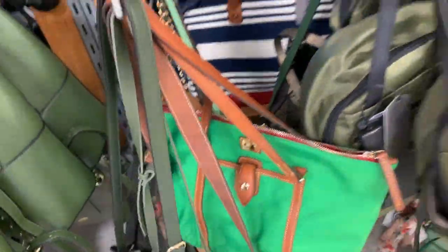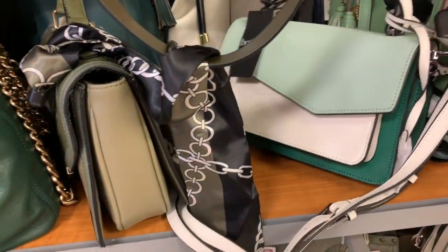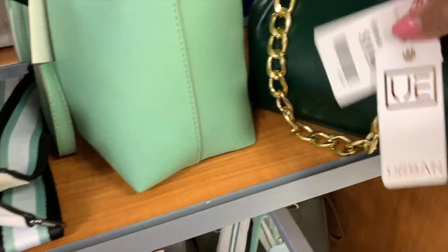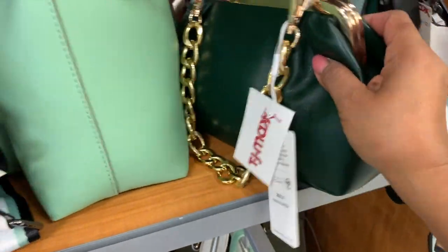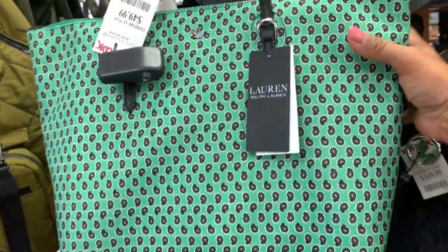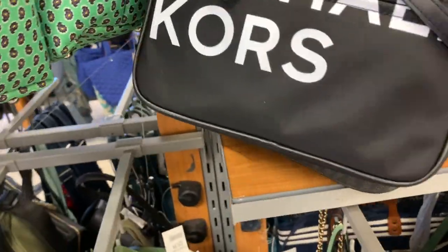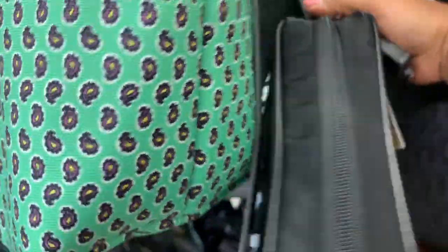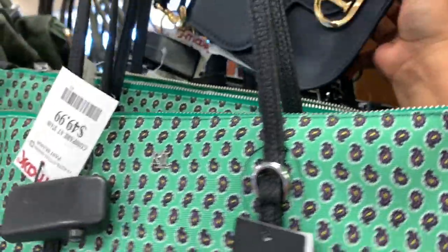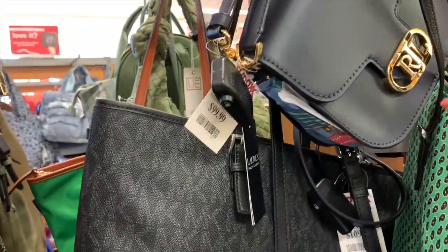Me llamó la atención por el color tan subido que tiene. Una Aldo por $40. Una Bud Care por $60. Y aquí está esta pequeñita de $20 dólares. Aquí miro otra Ralph Lauren de $50. Y acá atrás está una pequeñita — esta es una Michael Kors como de lonita, de $80 dólares. Y esta Ralph Lauren pequeñita como crossbody, esta es de $100 dólares.